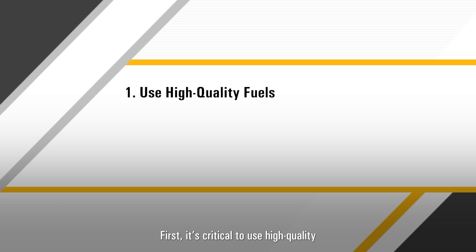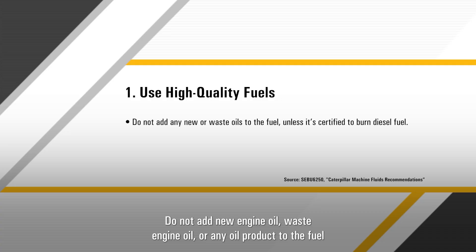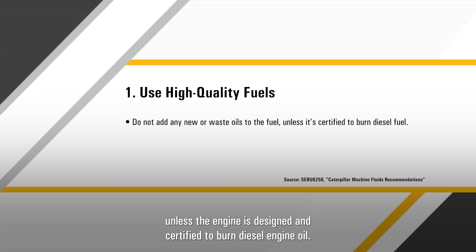First, it's critical to use high quality fuel per recommended and required specifications. Do not add new engine oil, waste engine oil, or any oil product to the fuel unless the engine is designed and certified to burn diesel engine oil.